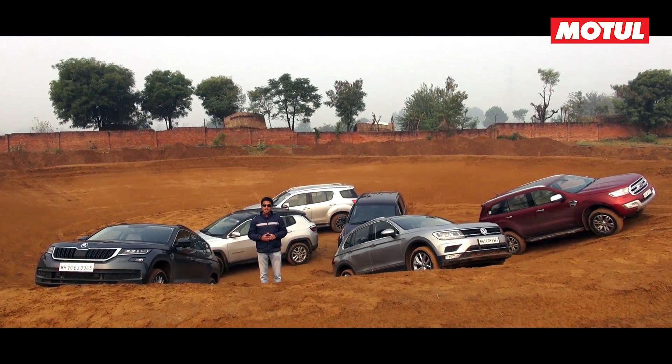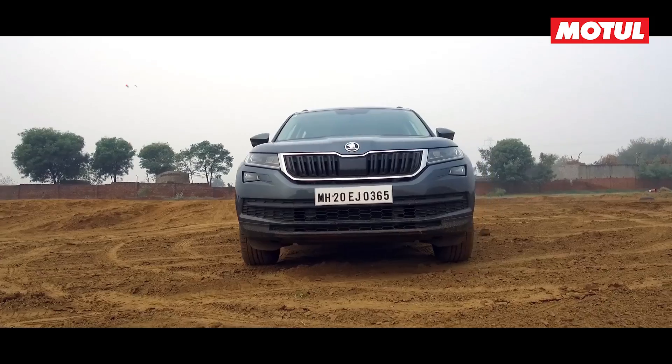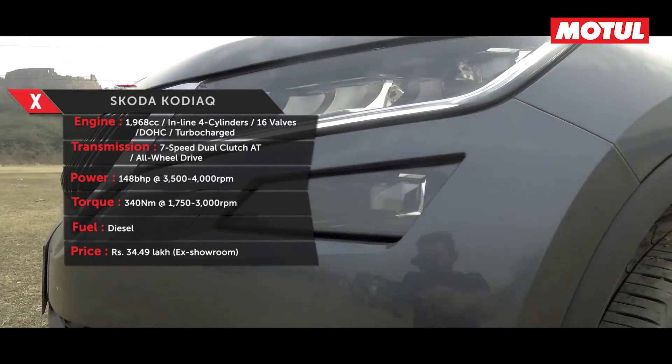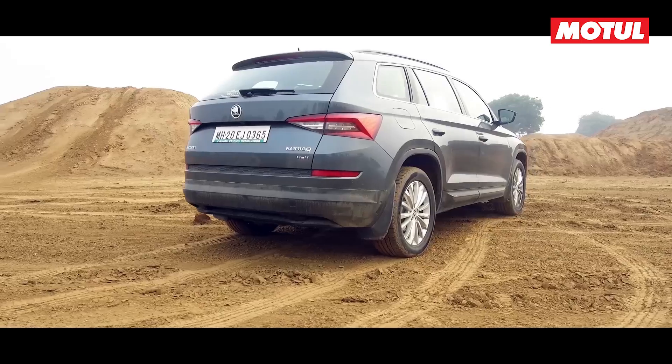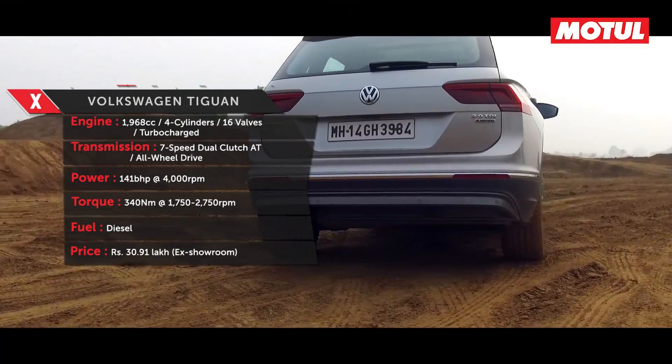Our lineup of six SUVs consists of four cars with all-wheel drive and two with four-wheel drive. A tall roof, generous ground clearance, and two-wheel drive are not criteria for selecting this lot. What counts is that drive must go to each wheel and the shape must resemble that of an SUV.